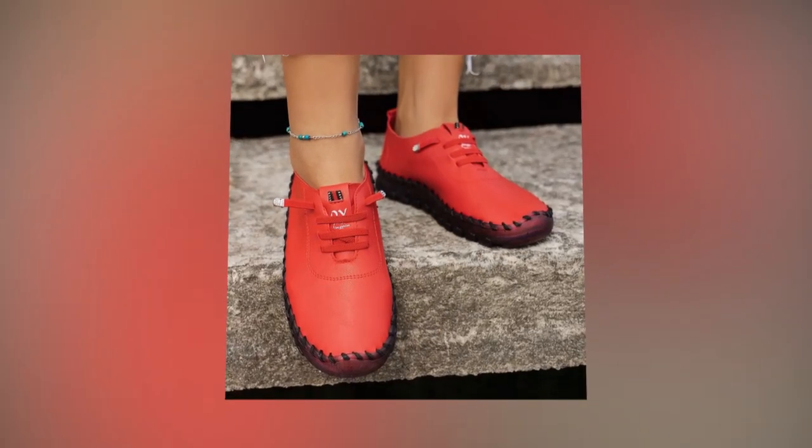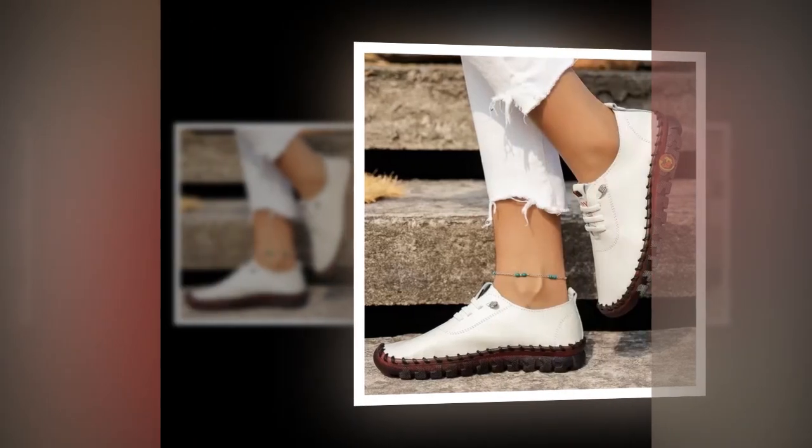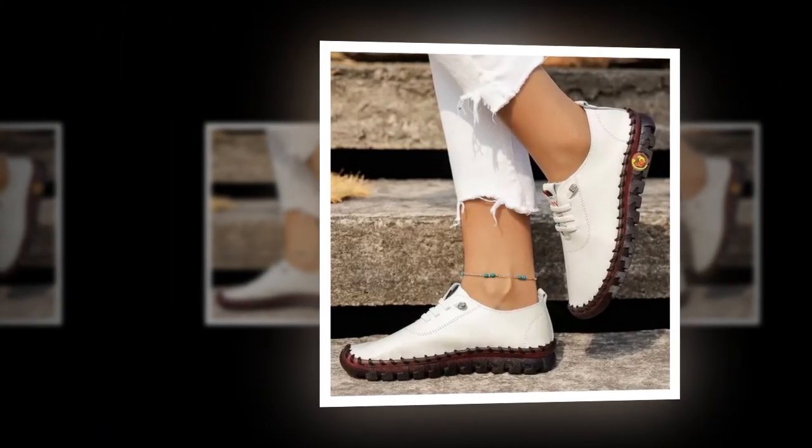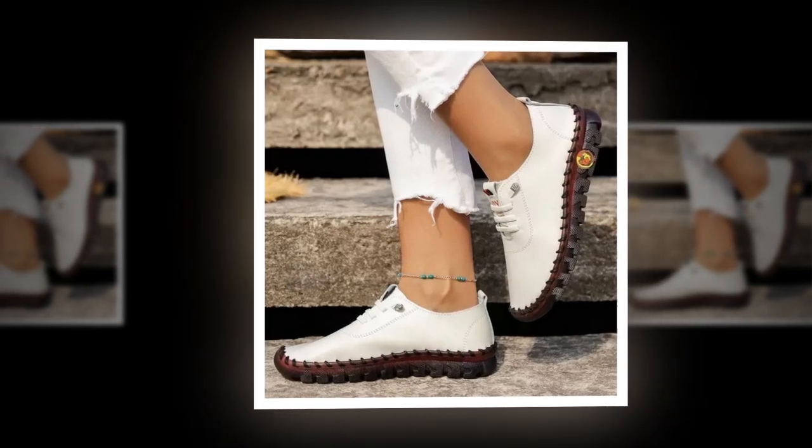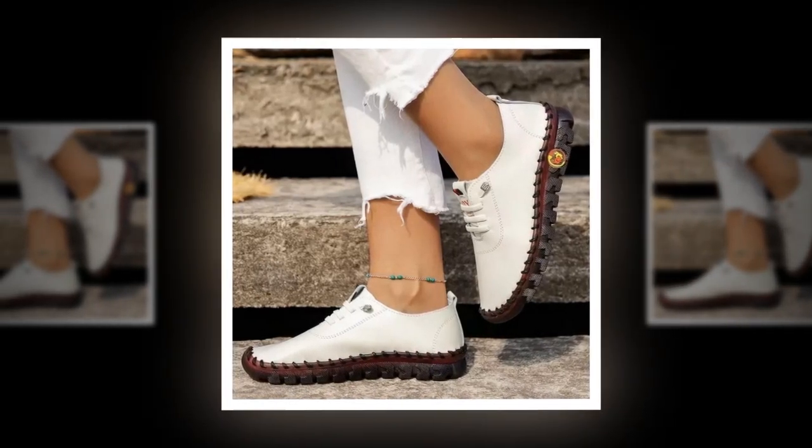In addition to the slip-on feature, these loafers also come with a lace-up option. This adds a touch of versatility for those who prefer a more secure fit. The laces allow you to adjust the tightness according to your preference, ensuring that the shoes stay snug on your feet without feeling too tight.